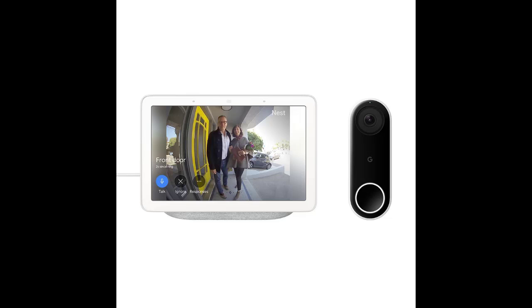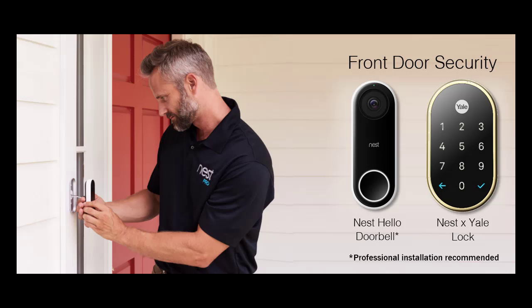Does Nest Hello ring your phone? Yes. As long as Nest Hello and your phone are both connected to the internet, you can have Nest Hello send a notification whenever it detects a person. So even if someone knocks or approaches your door without ringing, Nest Hello can let you know. You can change this setting any time in the app on your phone.